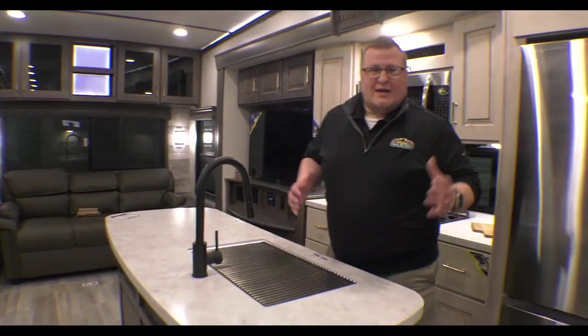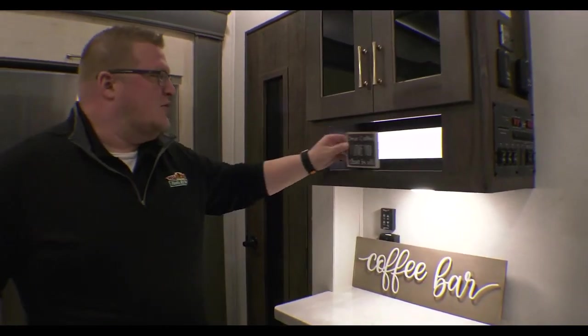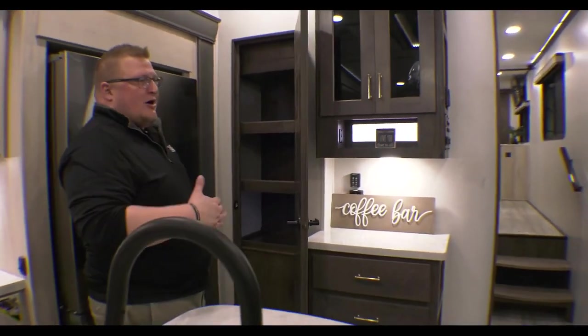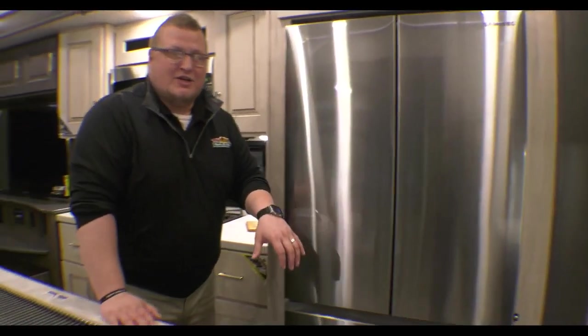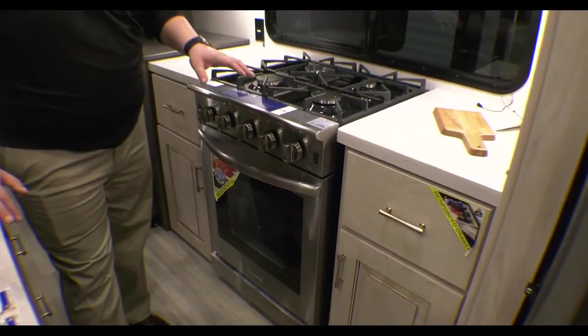Coming into the open rear living area, right when you walk in you have a coffee bar - they even have a decoration that says 'Dear Coffee, I Love You.' You've got soft-close cabinets throughout, giving that residential feel, plus a massive pantry for all your dry goods. There's an 18 cubic foot residential refrigerator sitting next to tons of storage and a convection oven, which sits right above a residential-size oven.